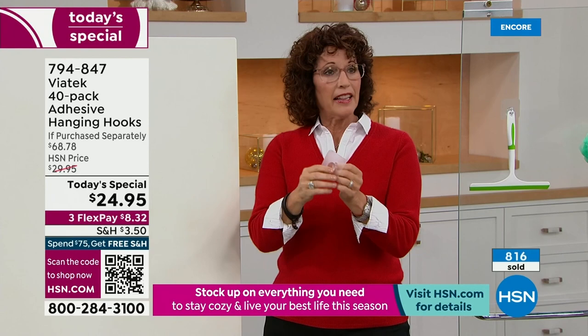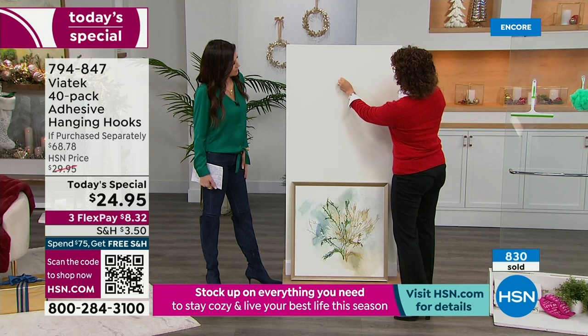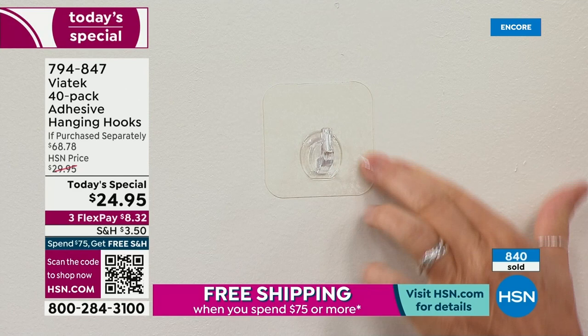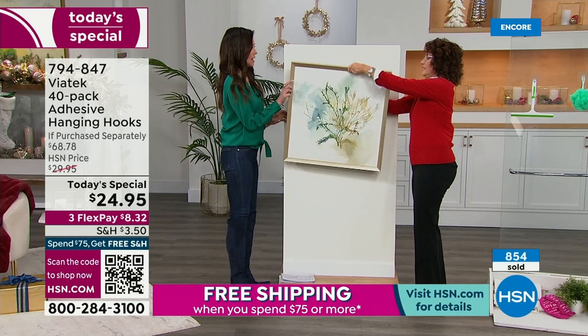Let me show you again. You're just going to peel the film off, eyeball where you want to place it, and press it onto your wall. Remember, it has to be a flat, sealed surface — painted drywall or whatever it is, it needs to be sealed. We're putting this up now — it's got a little wire on the back. Pretty good, right?